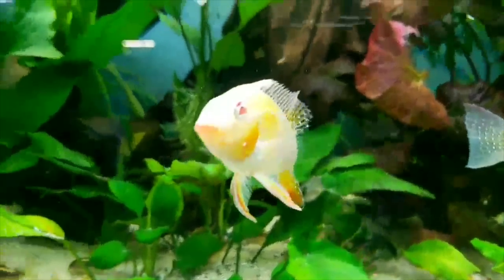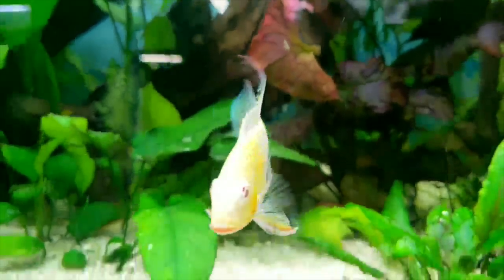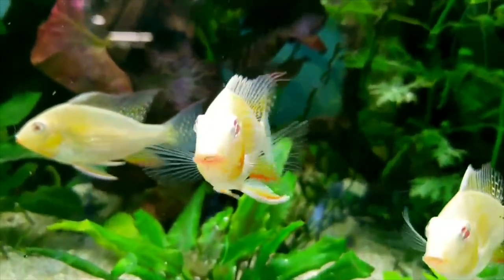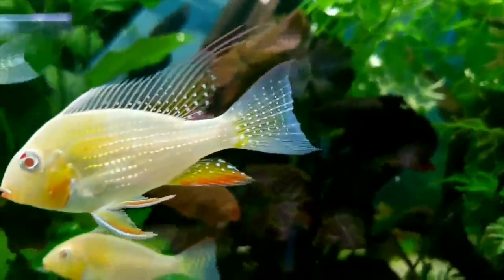Now this is a throw-in — this is an albino geophagus. I wouldn't mind having this fish as well. This is from Billy as well. Man, that is a cool fish.